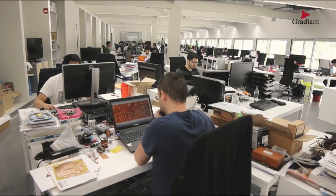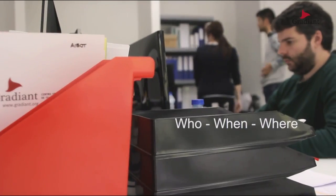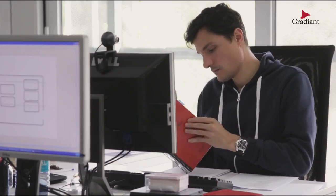Shadow is here to bring us document traceability. Shadow allows us to know who leaked our documents, when and where, so we can prevent this from happening.